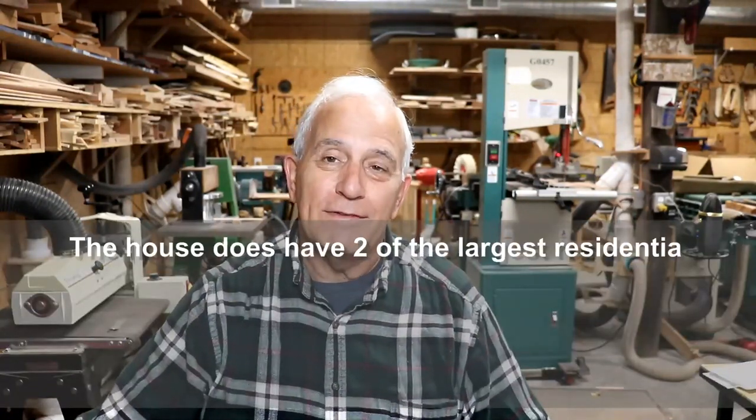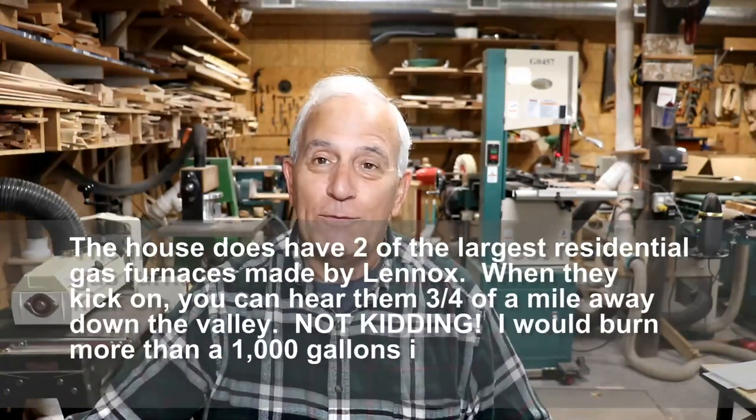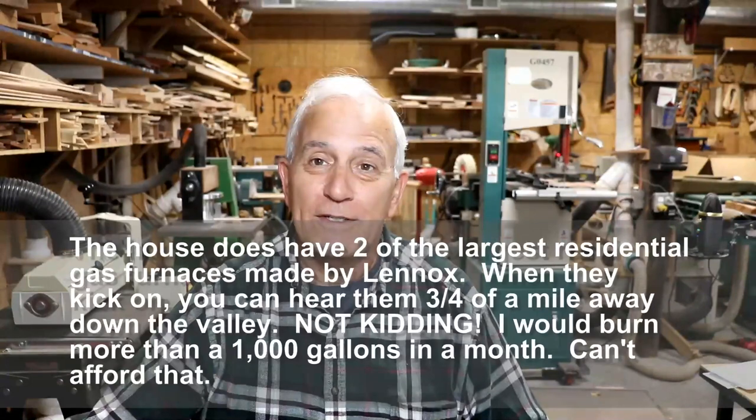Everyone's got a different solution to the problem, but sometimes you get yourself roped into a situation you just can't get out of. I could move up to my rental retreat, but that's bringing in very good revenue right now. And you could say just buy firewood, but trust me, you couldn't afford it. The rental retreat would have to bring in three times as much money to buy the firewood I need.